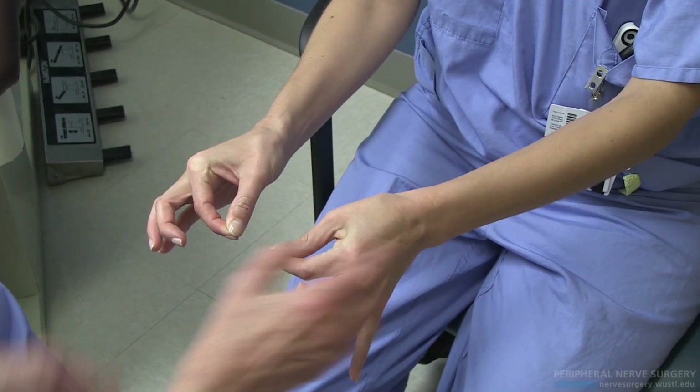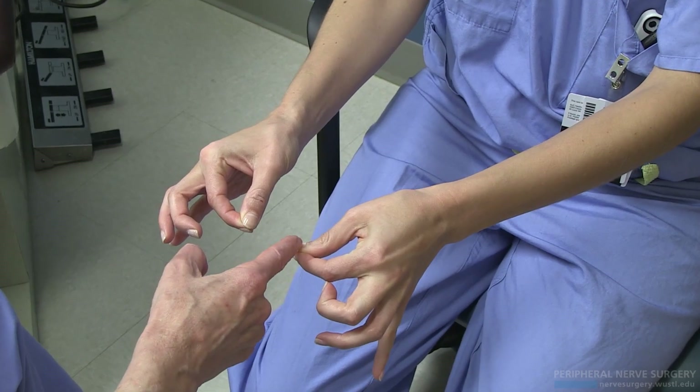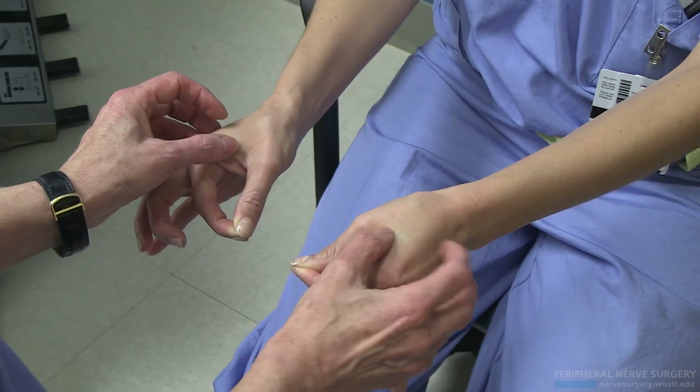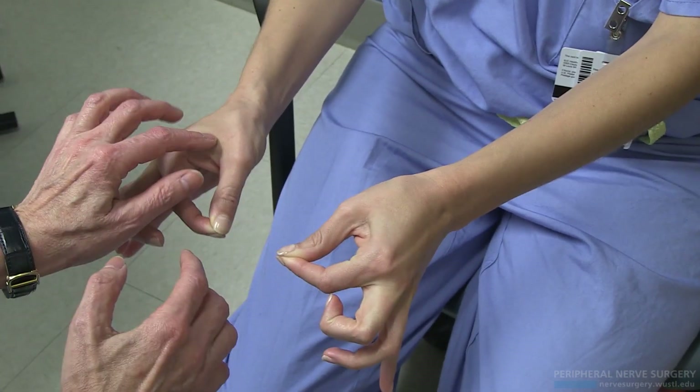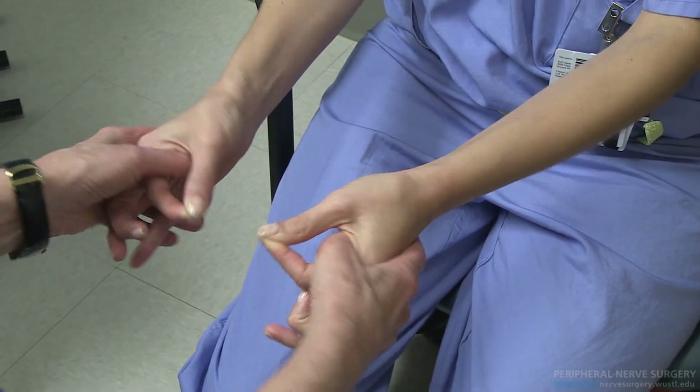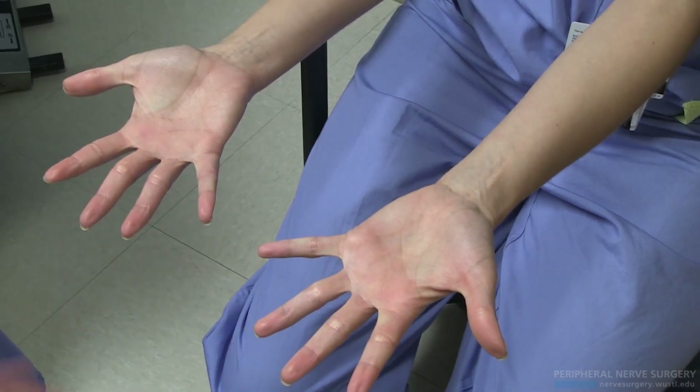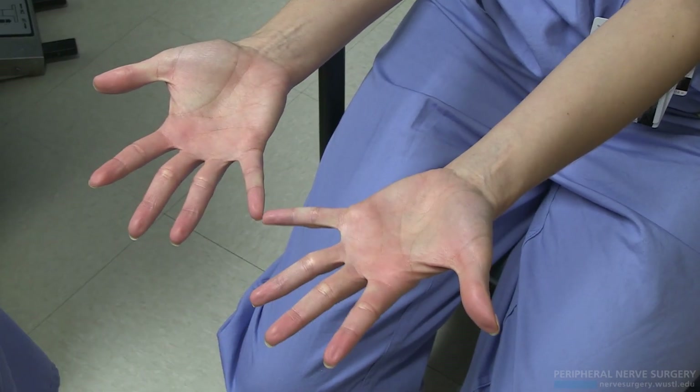This is what I call pseudo-fromancy. You've got this hyperextension here and it's more neutral here. Pinch hard. This DI is a little softer. Relax now. Spread apart. Push your baby fingers together, just the tips.